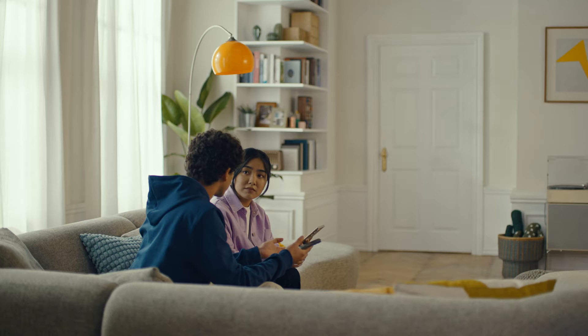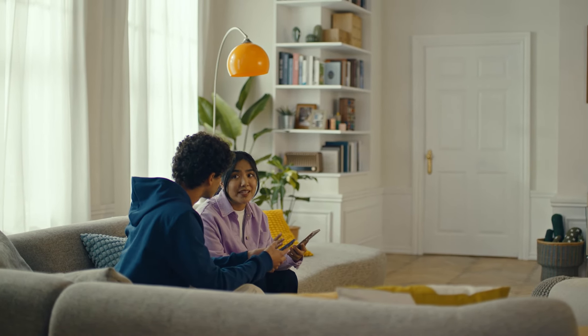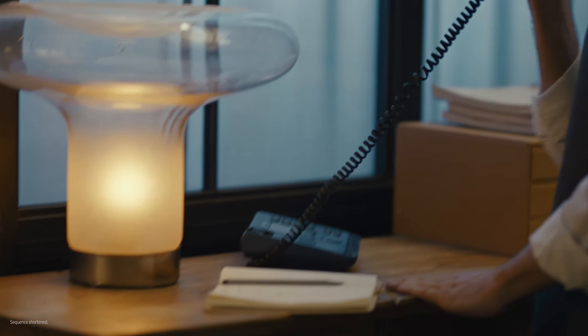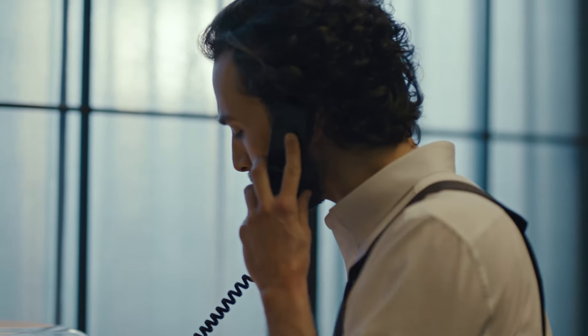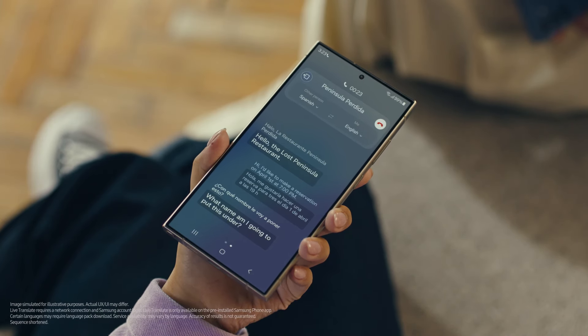Wait, what if the restaurant isn't using an S24? Oh, that's fine. Live Translate works even when the other person isn't using a Galaxy phone. Now watch and be amazed. Hola, restaurante La Península Perdida, dígame. Hello, The Lost Peninsula Restaurant. Hi, I'd like to make a reservation on April 1st at 7pm. Me gustaría hacer una reserva para tres el primero de abril a las siete de la noche. What name am I going to put this under? My name is Grace. Okay, see you soon. Thank you.